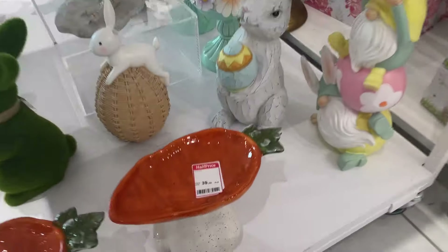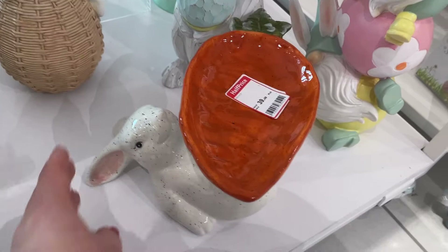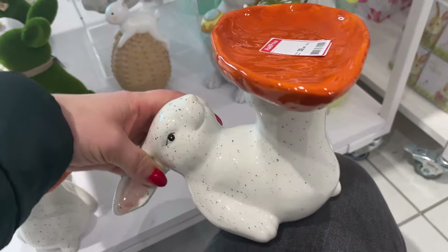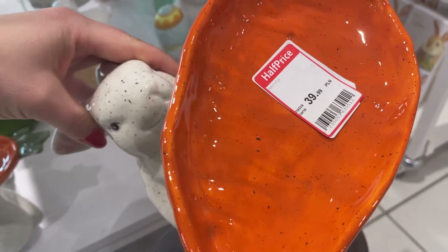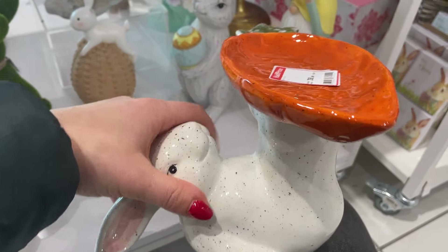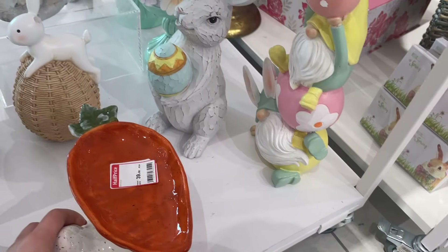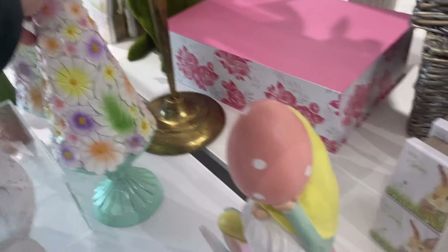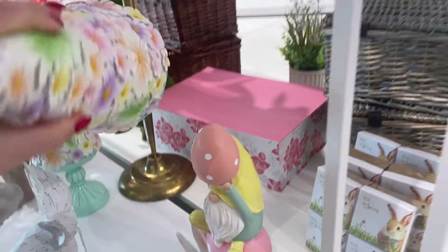Tu jest też fajna podstawka - zobaczcie, zając z marchewką, jakby miał żonglować na nóżkach. Można coś tam sobie postawić. Koszt 40 zł. Możemy to postawić oczywiście na stół i na tym na przykład zrobić rzeżuszkę, ale możemy to też postawić gdzieś z boku na regale i też będzie ładnie wyglądało.